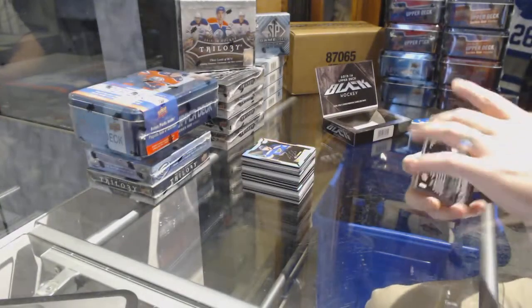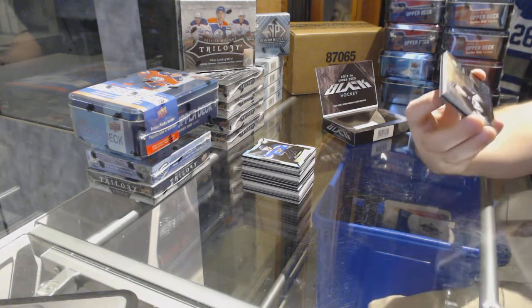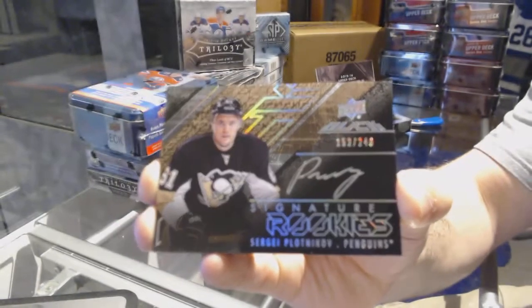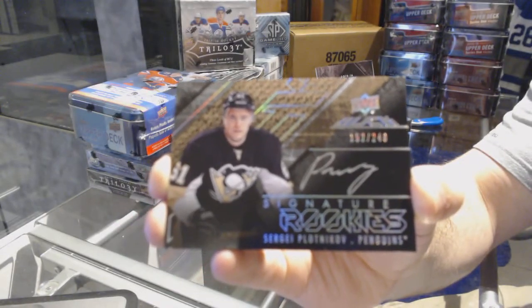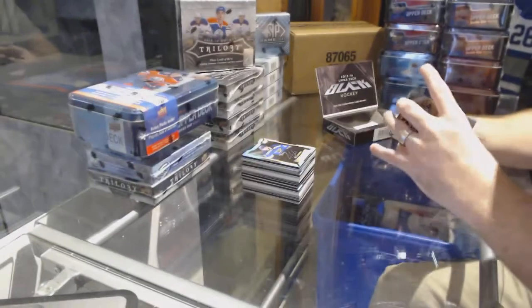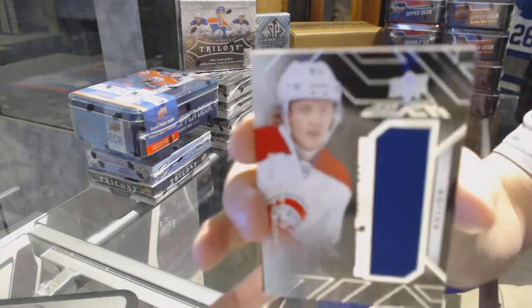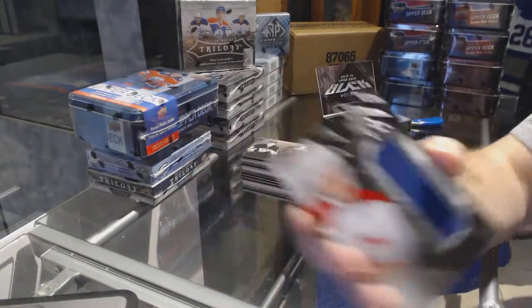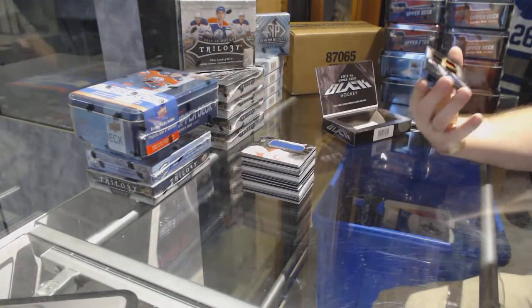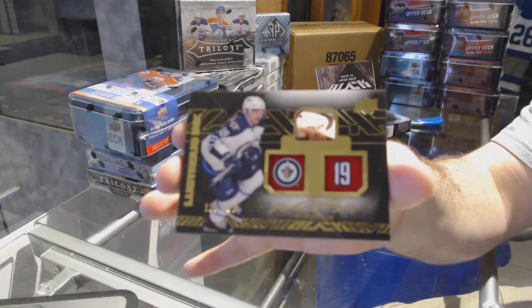For the Pittsburgh Penguins, we have a rookie auto to 249 — Sergey Plotnikov. For the Montreal Canadiens, Rookie Trademarks — Jacob De La Rose. And we've got another luster sync, number to 199, for the Winnipeg Jets — Nick Patan.